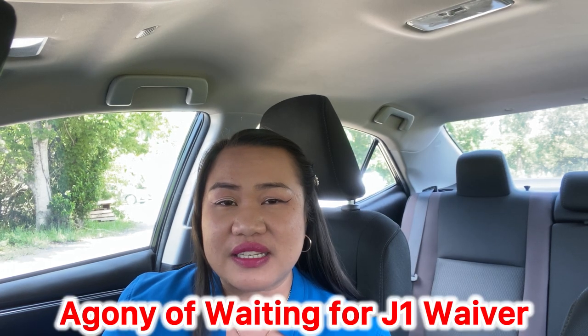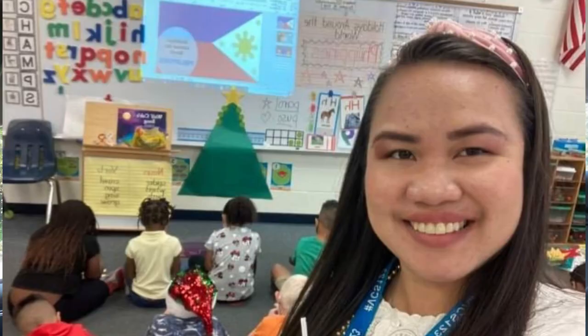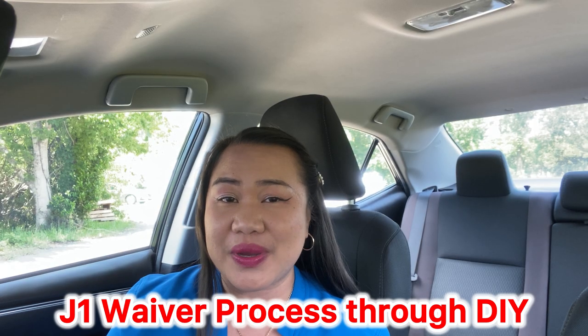The agony of waiting with the J1 waiver is really hard, especially since most of it should be processed from day one all the way to 12 months. I am a J1 teacher from the Philippines subject to the 212e rule. I am so thankful I got my waiver through exceptional hardship with my US citizen spouse, and now I am a green card holder sharing my experiences to help you through a DIY approach.